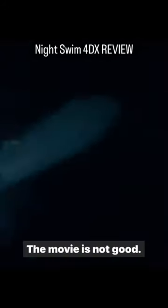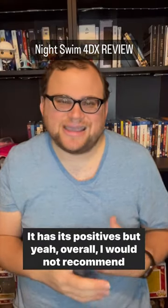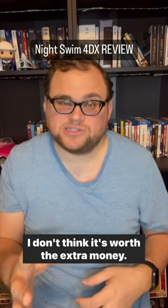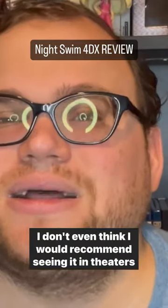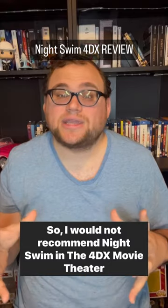Overall the movie is disappointing — it's not good, not that scary. It has its positives, but I would not recommend seeing Night Swim in the 4DX movie theater experience. I don't think it's worth the extra money. I don't even think I'd recommend seeing it in theaters at all.